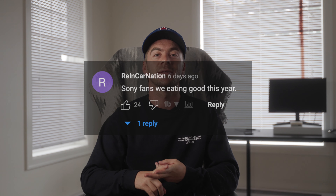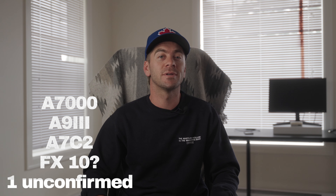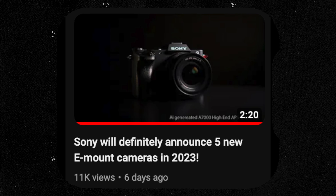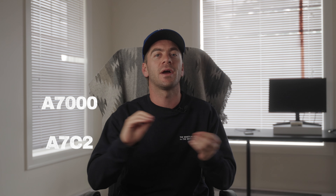What's going on YouTube? Today we're talking about two of the most highly anticipated cameras of 2023, especially if you're a Sony shooter. Number one is the Sony a7000 — this is a rumored name — and then also we have the a7C II. Let's dive into some of these features in this video.